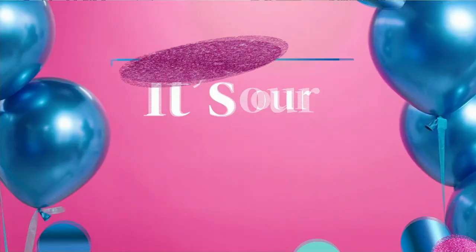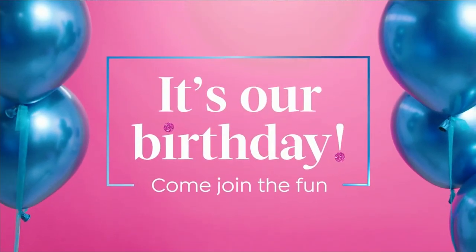Guy O'Van up next. They're so much fun, aren't they? I love those guys.